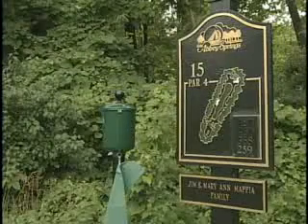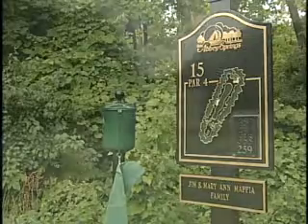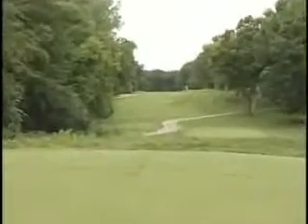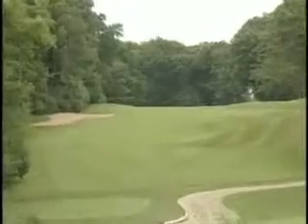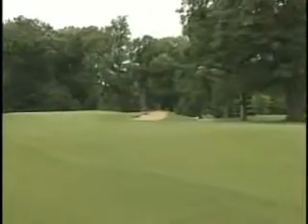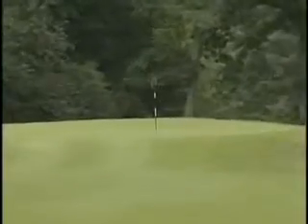15, we believe, is the most difficult hole, if not in Wisconsin, in the Midwest. It's about a 460-yard par four. It usually plays into the wind. Your tee shot is probably going to land on a little bit of an uphill lie, so you've got better than a couple hundred yards into a small target off an awkward lie. Yeah, it's a tough hole.